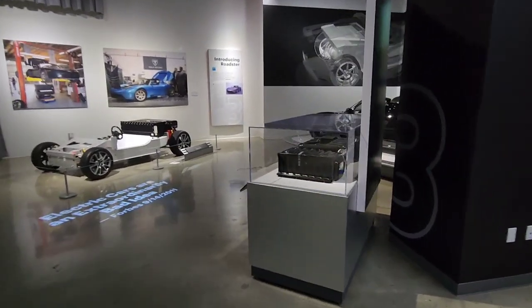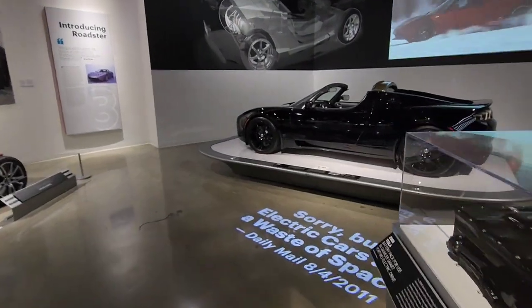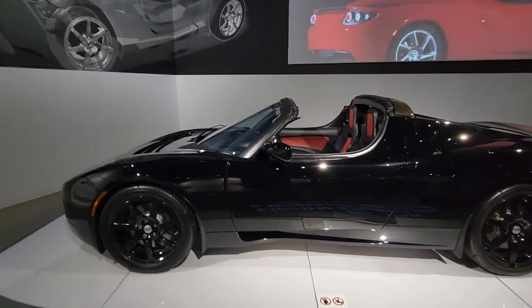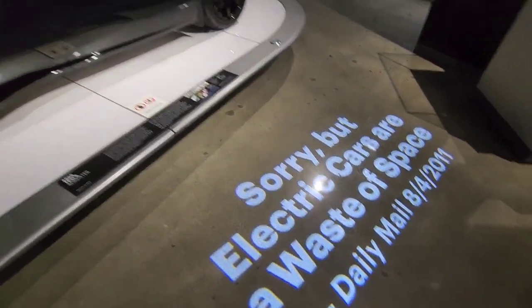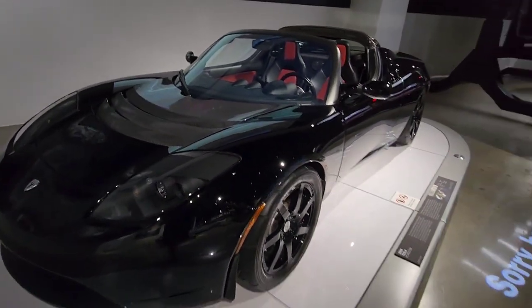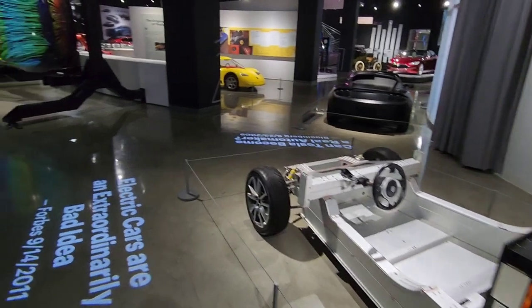This is a Tesla Roadster. They shot one of these into space — you guys remember? Eventually, if they can go 500 miles and recharge in five minutes, there wouldn't be another gas car left to buy or have. It's just the recharge and the cost of the replacement of the battery. That's what gets me.